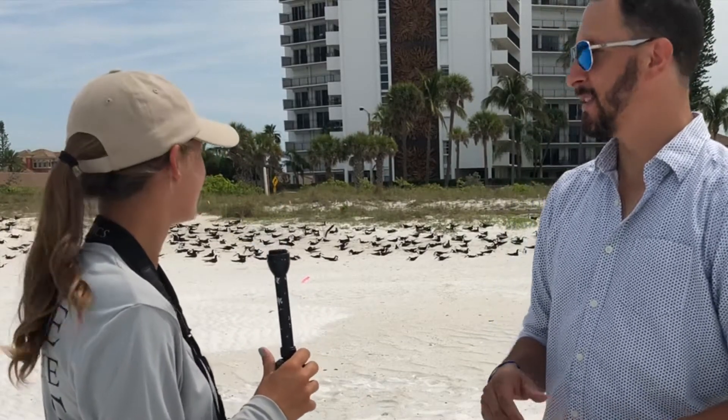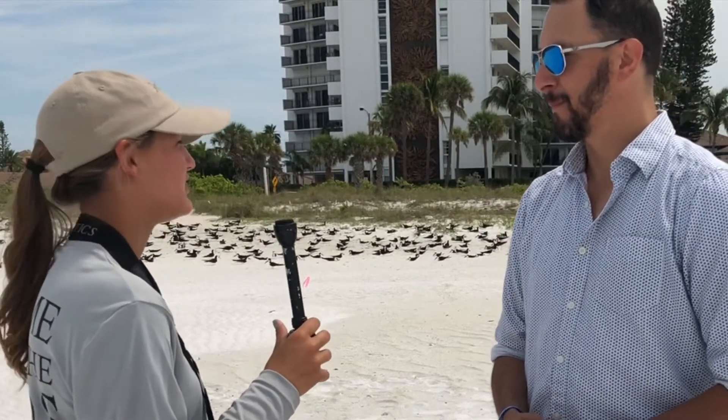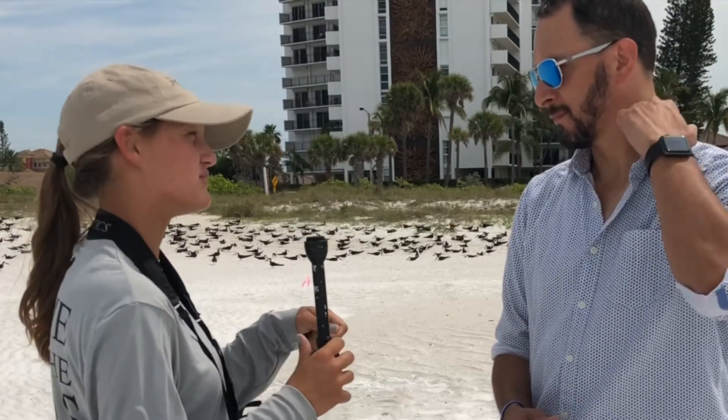The male and female both tend to the nest, and both have to eat and stretch their wings. The male will come in and replace the female — he'll come right up next to her, nudge her, she scoots off and he scoots on. That transfer is made as quickly as possible so the eggs aren't left vulnerable to predators or the heat of the sun.